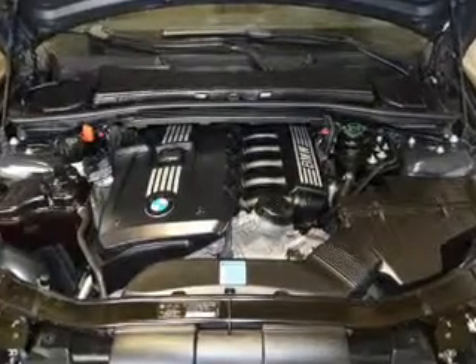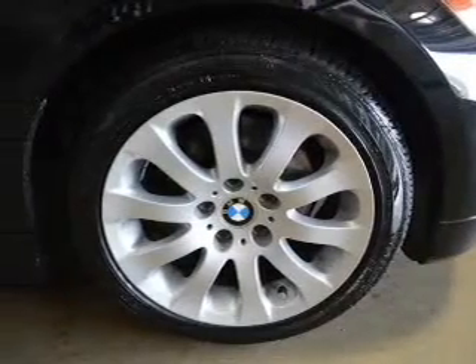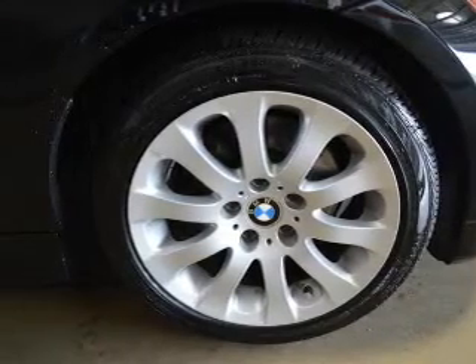Keyless entry. Power door locks. Power windows. Cruise control. An AM-FM stereo with a CD player. Satellite radio. Power mirrors.